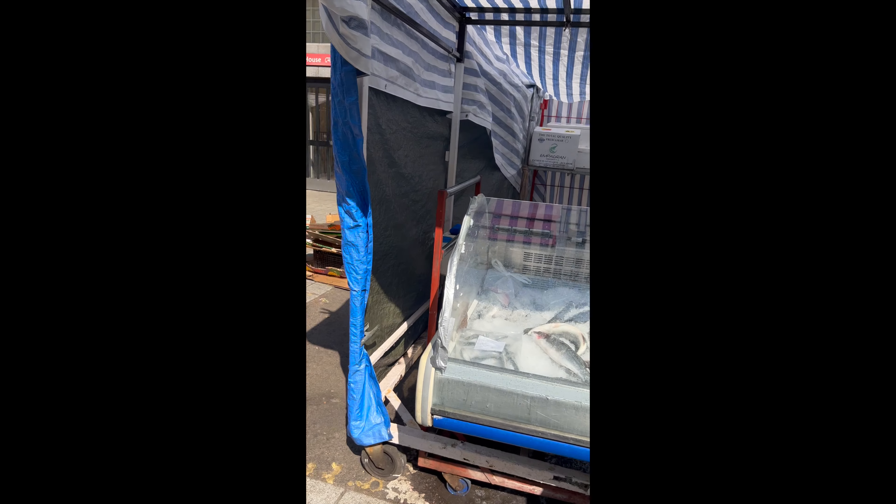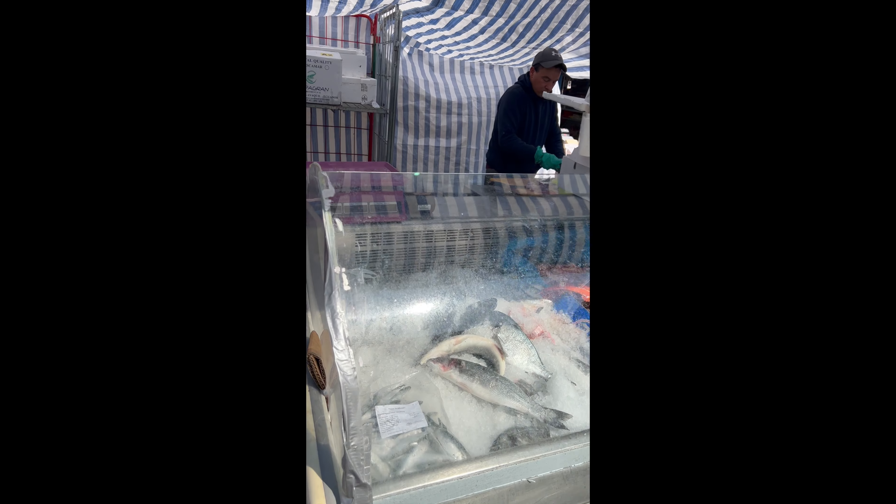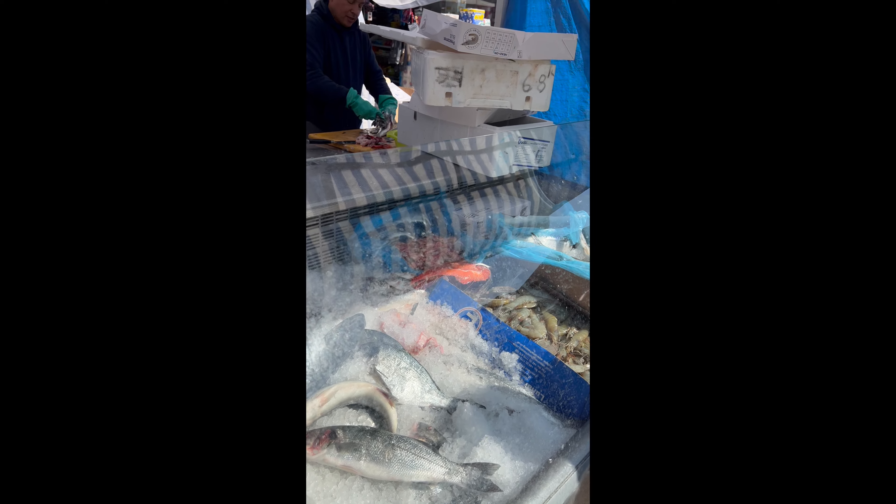We've got the fish stall here. What is that? It's a sea bream — how much is one? £1.50 to £4, depends on the size.